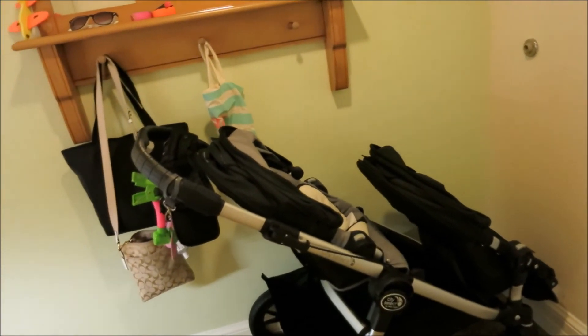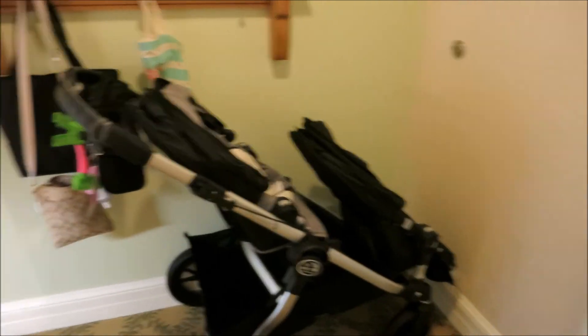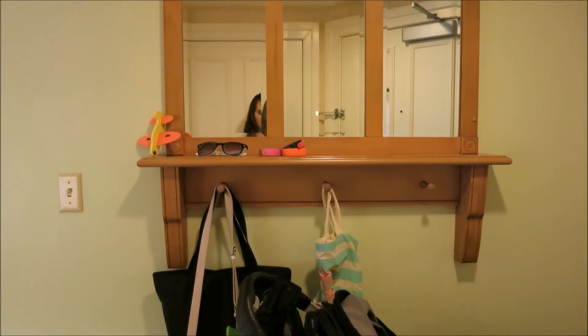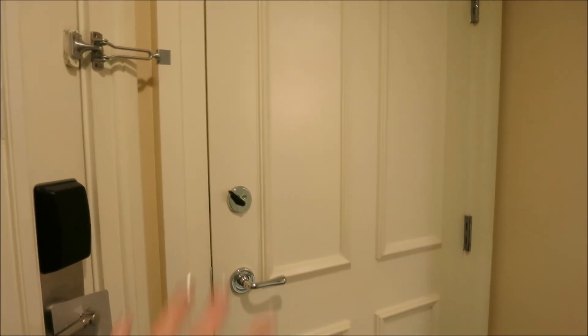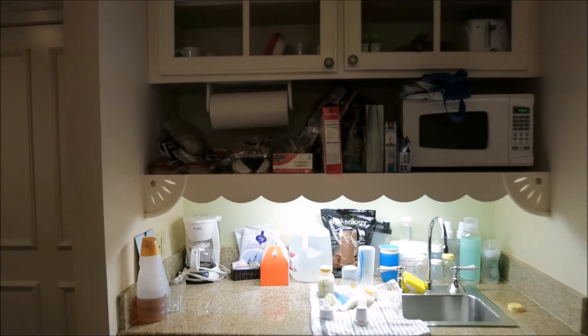So this is the little hallway when you walk in. You can see there's a little area over here to put your strollers. Our double stroller fits here pretty well so it's out of the way. You have a little area to put your room keys, your magic bands, your sunglasses, or your purse. And then here is an adjoining room — we don't need that, but if you have a bigger party and you're still looking just to stay at the villas, you can do an adjoining room.